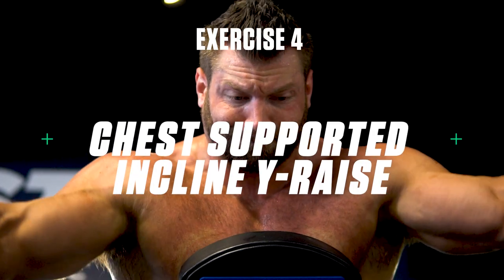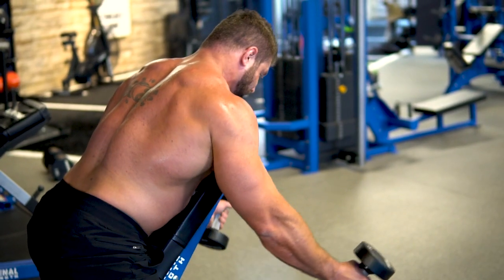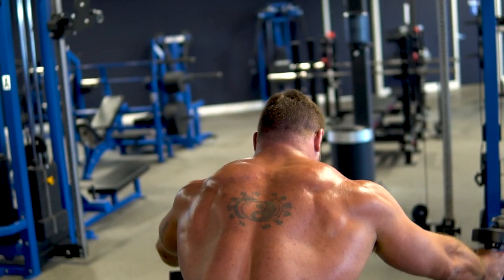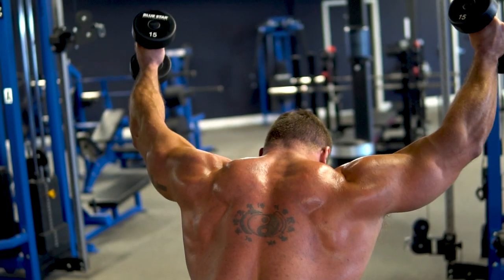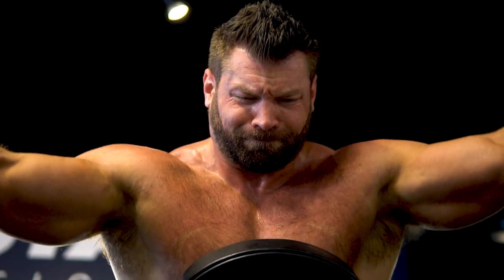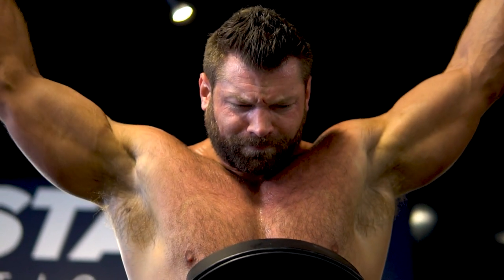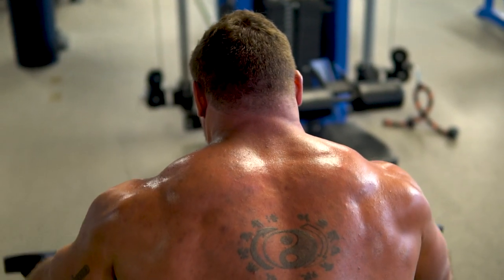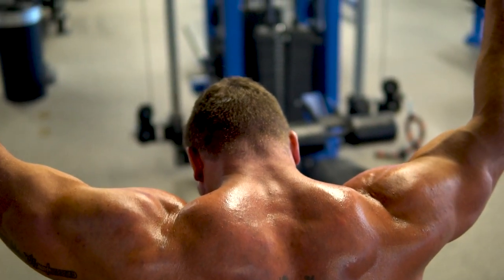Exercise number four: chest supported incline Y raise. These are going to be great for both your side and rear delts. Set a bench on a high incline and brace your chest against it holding a pair of dumbbells on either side. Raise your arms out to your sides slightly in front of you to form a Y shape at the top. By having your chest leaning forward into the bench, it keeps tension off your front delts and on your side and rear delts instead, helping build more width in your upper body and emphasizing that V-taper appearance even more.